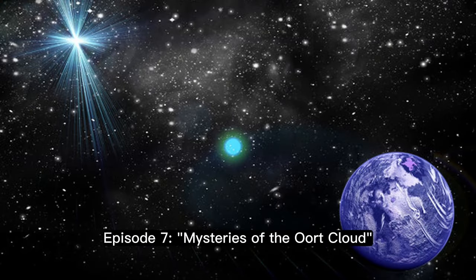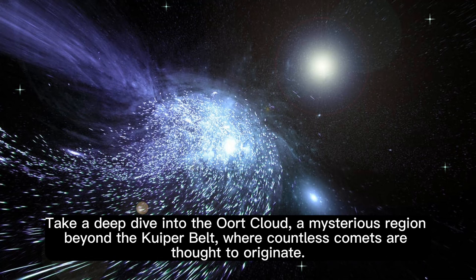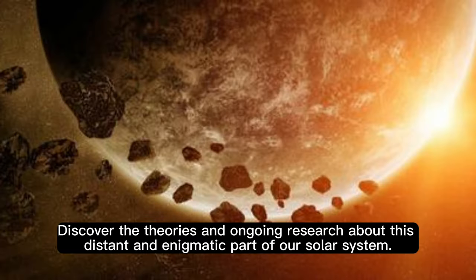Episode 7: Mysteries of the Oort Cloud. Take a deep dive into the Oort Cloud, a mysterious region beyond the Kuiper Belt, where countless comets are thought to originate. Discover the theories and ongoing research about this distant and enigmatic part of our solar system.